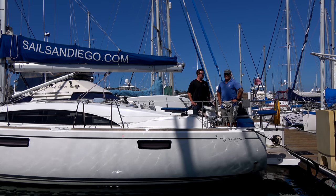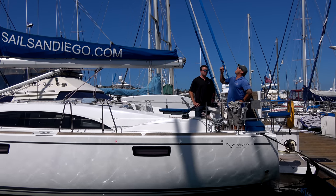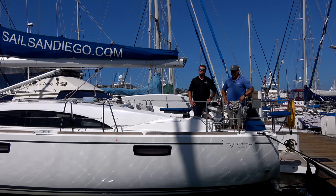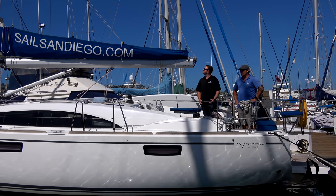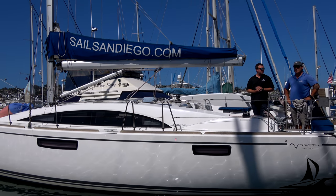Alright, well this is a 2015 Bavaria. It's 42 feet in length, 13 feet wide. Our mast stands 58 feet tall and our depth is 6 foot. It's a twin helm driven sailboat, and it's fun to drive.